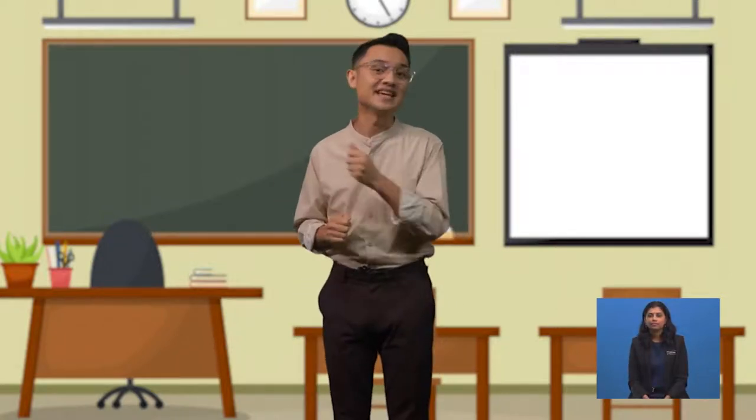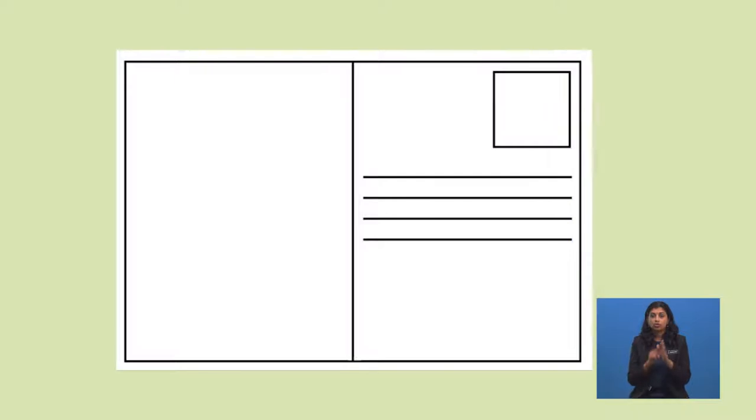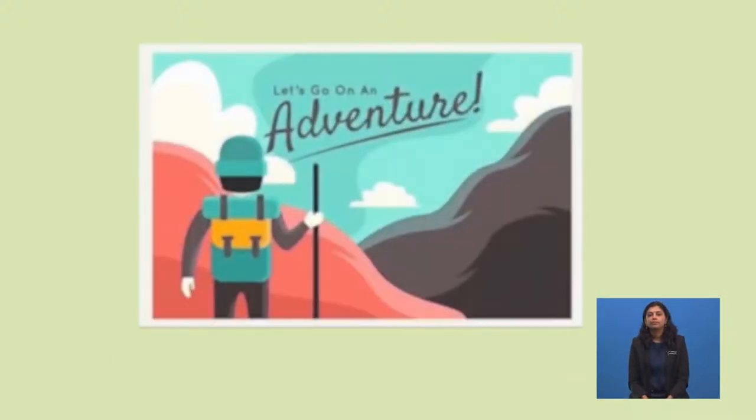Let me show you this. This is how a postcard looks like. It has two sides: the front and the back. This is the front part of a postcard. It usually has nice pictures of the places you've visited — an easy indicator to let your friends know where you are.